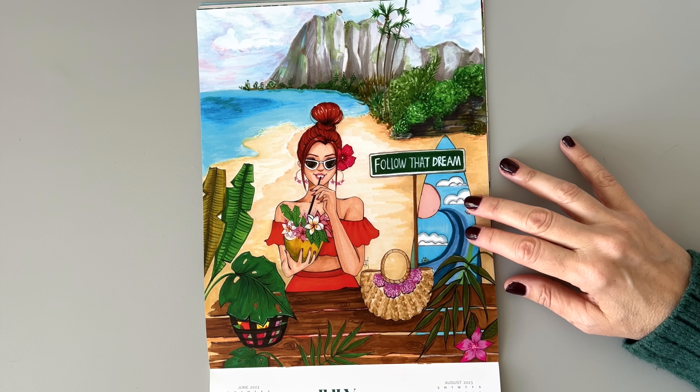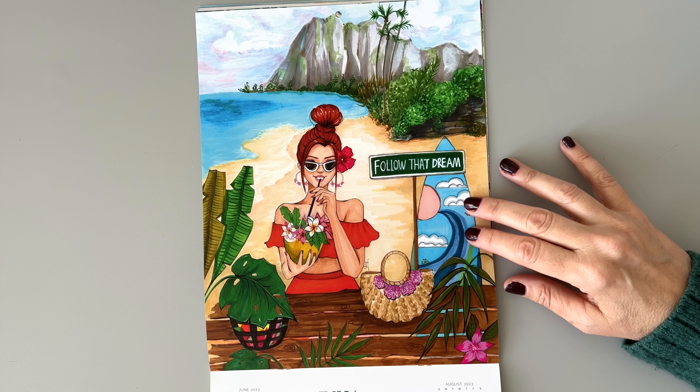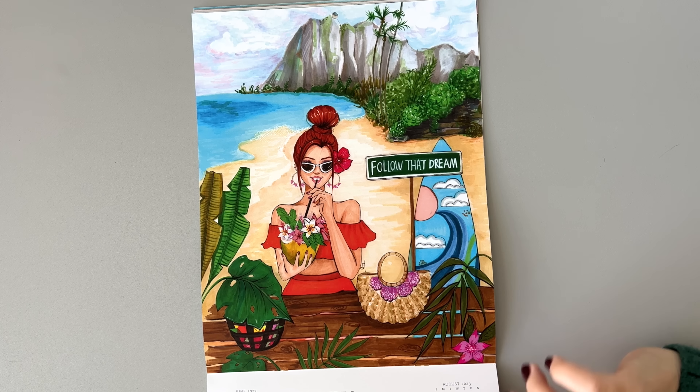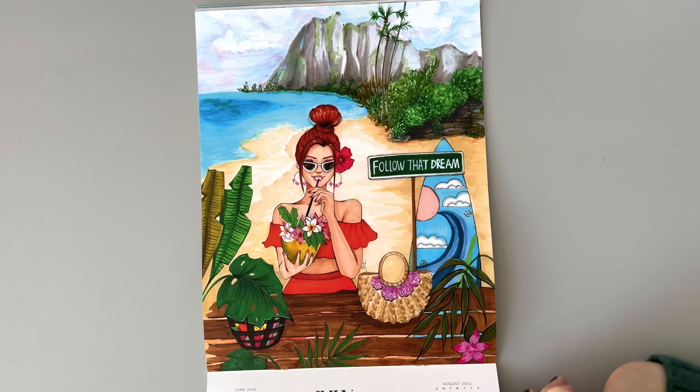This one — she's on the beach. Obviously this is where I want to be too. 'Follow that dream, everyone.' Go places where you can get drinks like this. Maybe Hawaii — that's my dream vacation. Are you listening, Mike? Because I really want to go there.